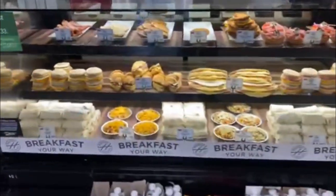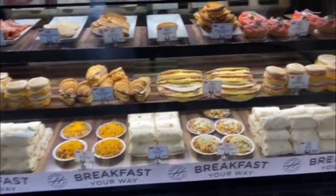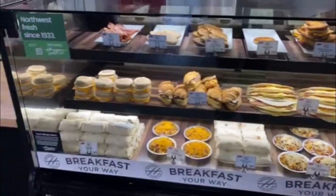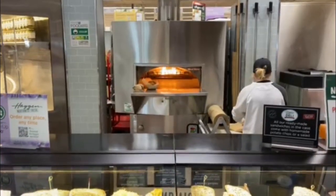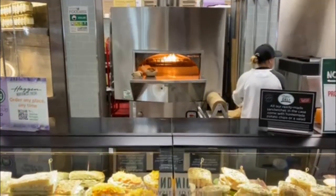You even have a wide variety of breakfast items available all day long. Here at the Hagen's deli you can even get a wood-fired pizza. Wow!